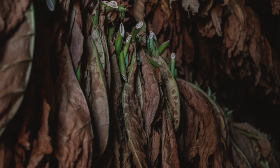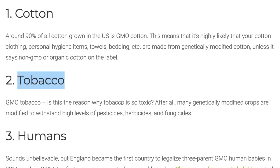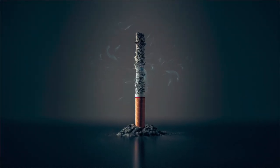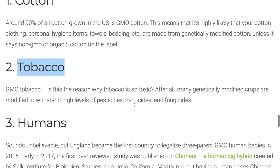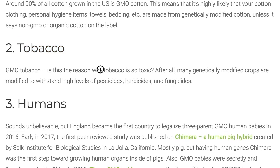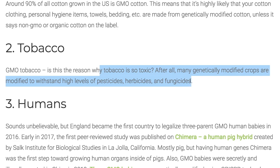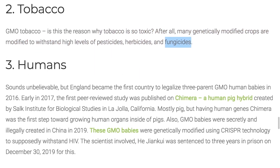Number two: tobacco. Again, this is not a food, but it's what people smoke in cigarettes. They've had GMO tobacco for a while now, and that means it's most likely sprayed with pesticides, herbicides, and fungicides — and people are inhaling those pesticides, herbicides, and fungicides.